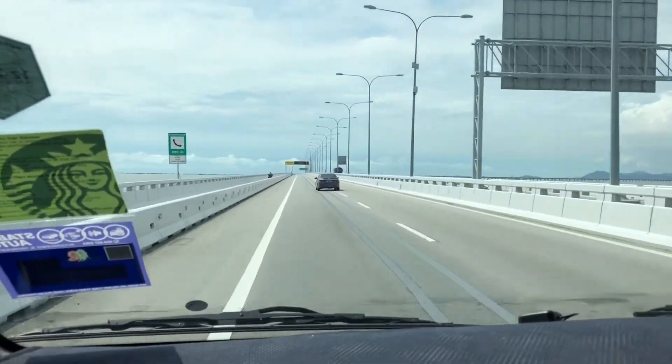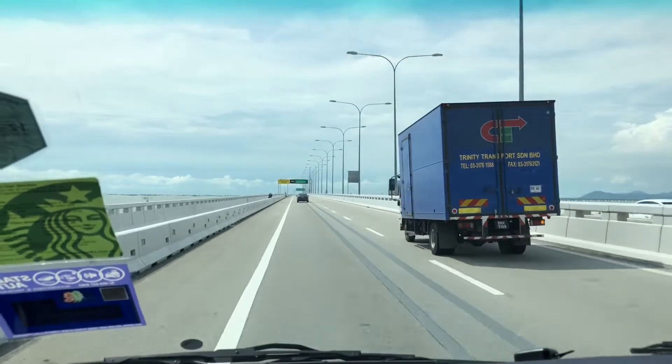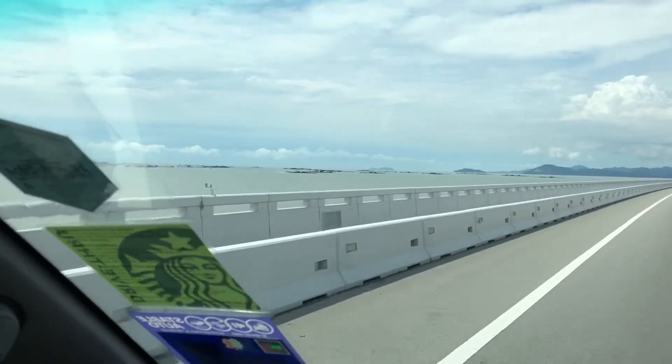Is this the start of the bridge? No, this is the new bridge. See on the left side is the fish farm. There's a fish farm there on the way.